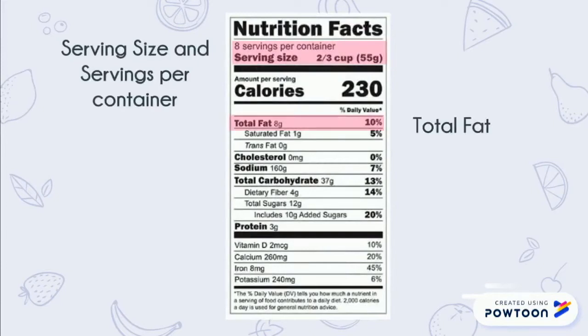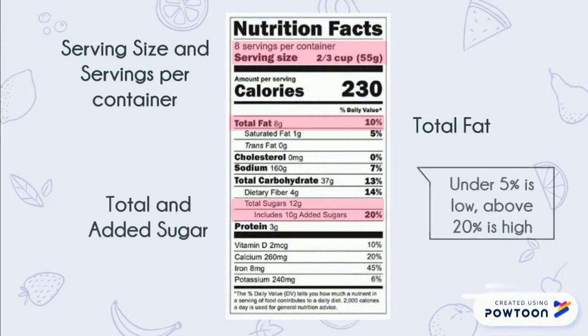Some other important things to look at are the total fats and total added sugars. Sugars are naturally occurring in different types of foods, but many companies add more sugar on top of what's already there — this is called added sugar. Both fats and sugars are important to be aware of because too much of either can be bad for you. In general, a value of less than 5% is considered low and one above 20% is considered high.